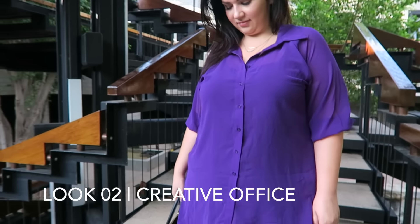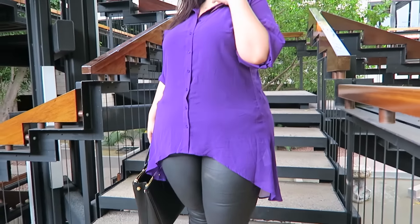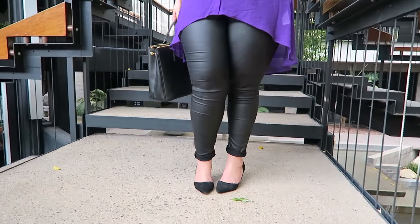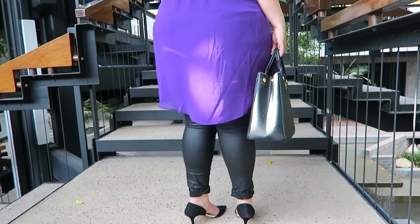If you work in a creative office or have any sort of a creative job, these pants are absolutely office appropriate, especially on casual Fridays. I like to pair mine with this beautiful sheer blouse from City Chic, and when I pair it with this sophisticated bag and some great heels, it is absolutely office appropriate.